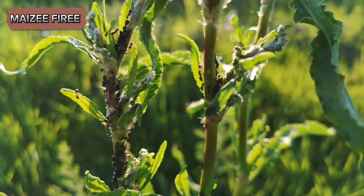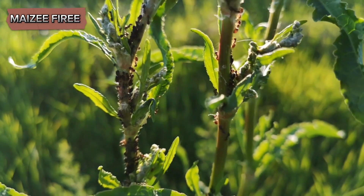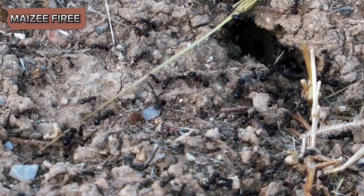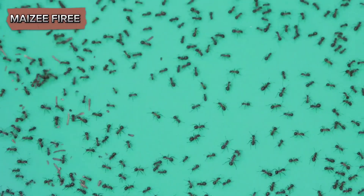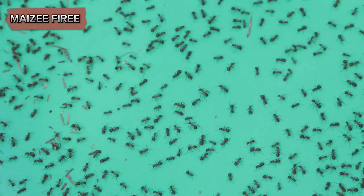This emphasizes the importance of conserving biodiversity and maintaining healthy ecosystems. In conclusion, citronella ants are a unique and ecologically significant species. Their distinctive yellow coloration and lemony scent, combined with their specialized diet and subterranean lifestyle, set them apart from many other ants.